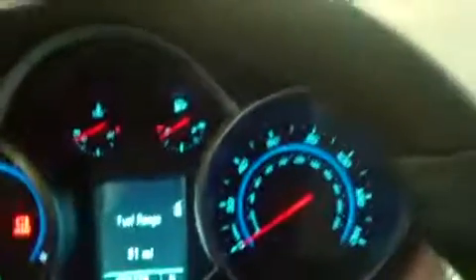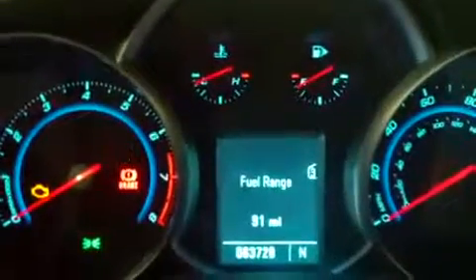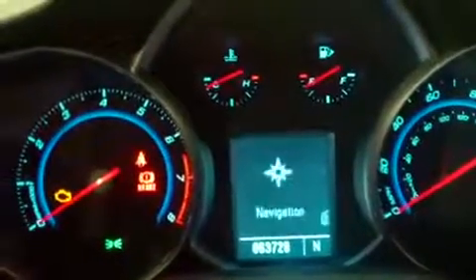A lot of the things on the interior of this vehicle are a little out of the normal. The vehicle information screen in the center gives you all sorts of good information — anything from a digital readout of your speed to your trip odometers, fuel economy, all that. And I'm using this to navigate that.